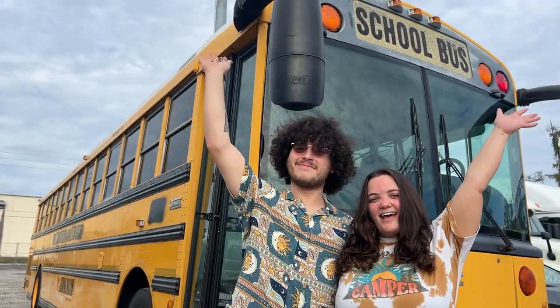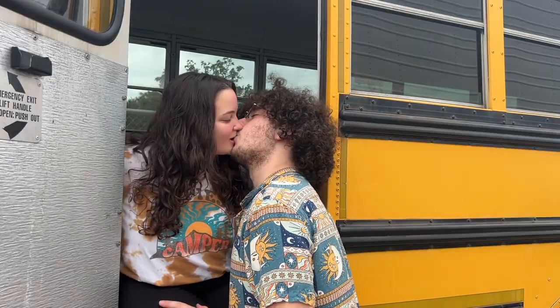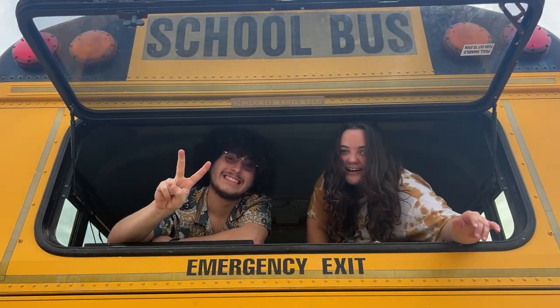Hi, we're Jess and Jake and we're converting this school bus into our very first home so that we can travel the US and Canada the year after we graduate from college.